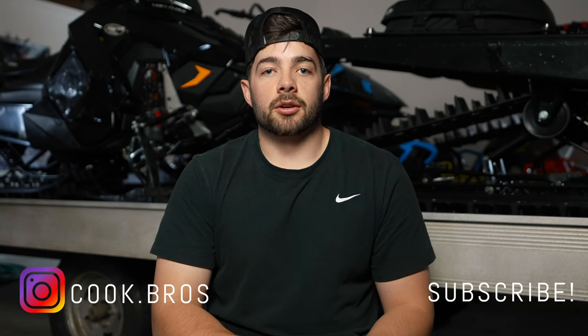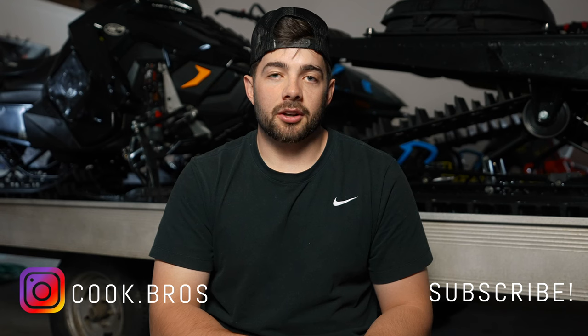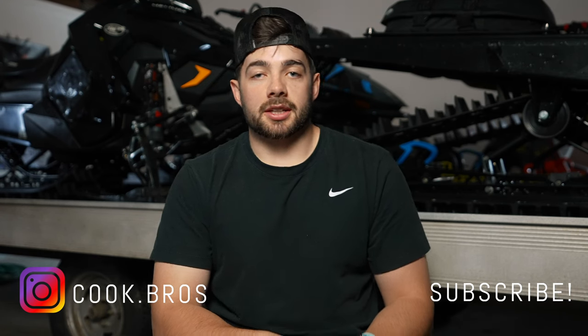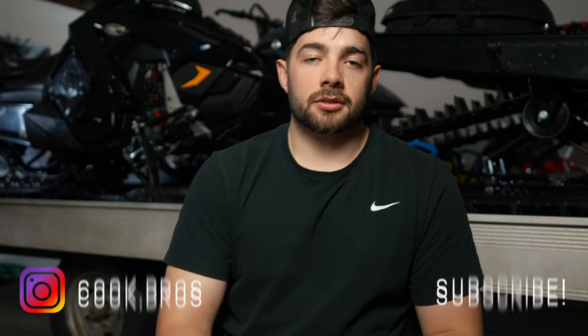That's my two cents on buying a snowmobile. If you have any questions, leave them in the comments — I'll answer every one. And if you want to see sled content, follow us on Instagram at Cook Bros. We post regularly and you'll see all our fails and wins. Until the next video, have fun!